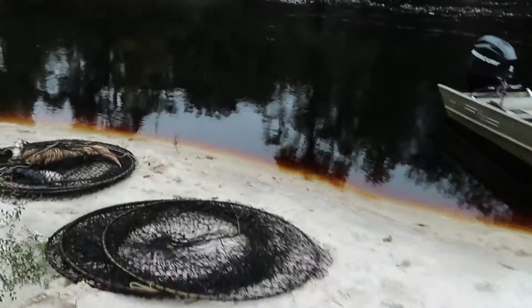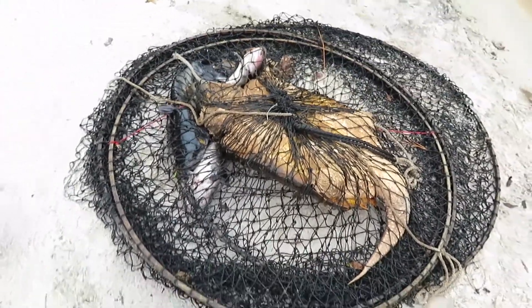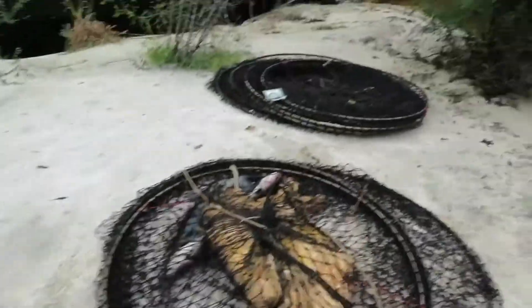I'll show you the other turtle we caught. It's a larger turtle, but still not that super big. There are three channel catfish in the trap with it. These traps are four-foot diameter hoop net traps, and we just bait them with fish and go out and catch some turtles.